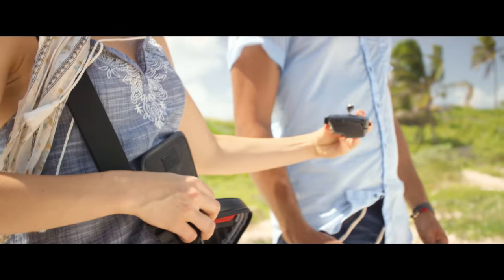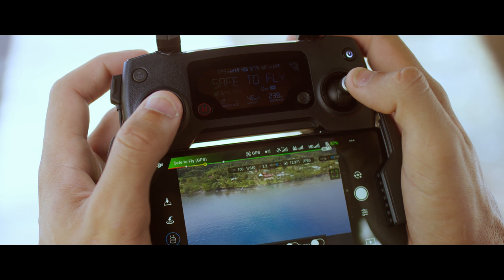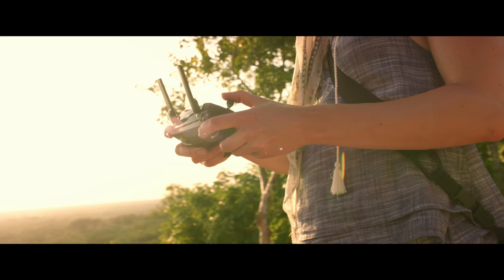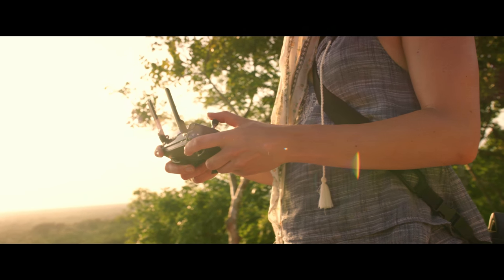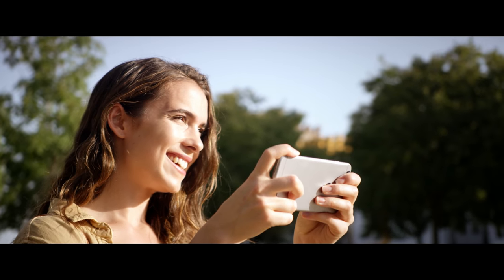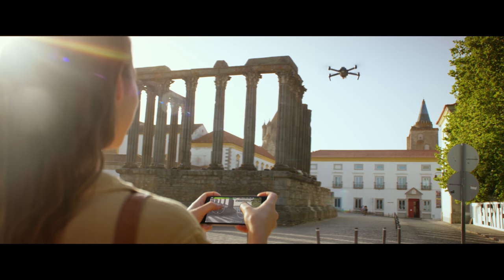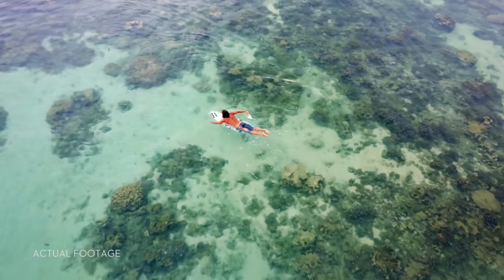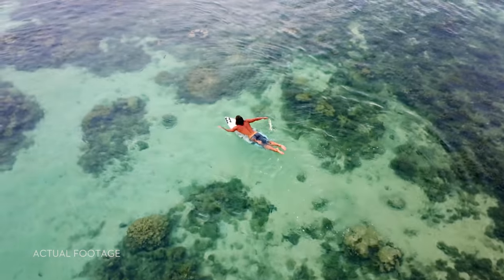Everything can be controlled using a gamepad-sized controller you can keep in your pocket. It opens up to clamp around your phone and has been custom-engineered to give you more feedback and more accuracy — you will always feel in control. If you don't want to bother with the controller, fly using virtual joysticks right from your phone over Wi-Fi.